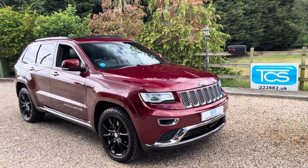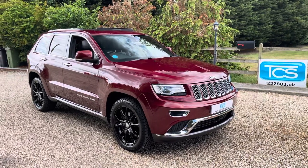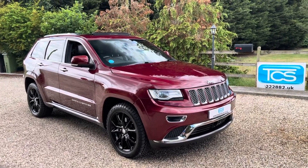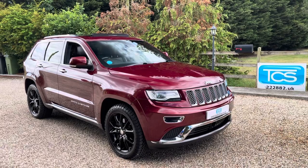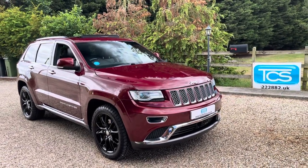Welcome to TCS. This is our showroom introduction. We've got a UK supplied facelift Grand Cherokee. These things were £55,000 when new. I've just checked this morning and the list price on a new one now is £85,000.